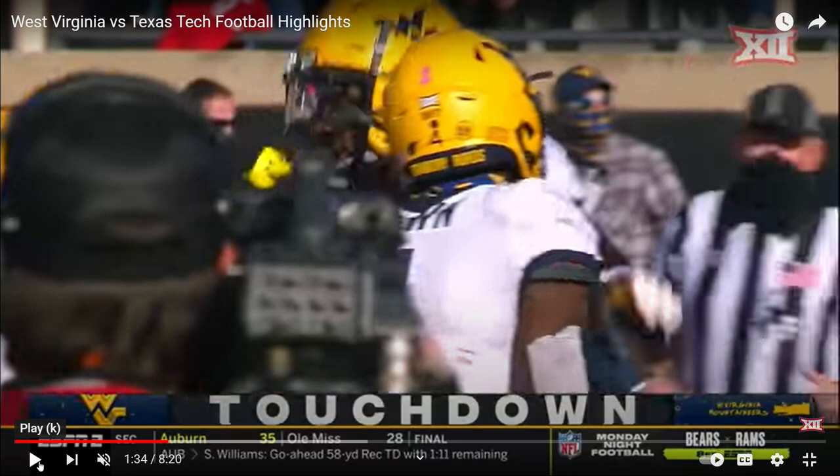Notre Dame Fighting Irish — staying in-house, excellent job. College football fans, if you want all your X's and O's, subscribe on YouTube at Sack Lunch Football.